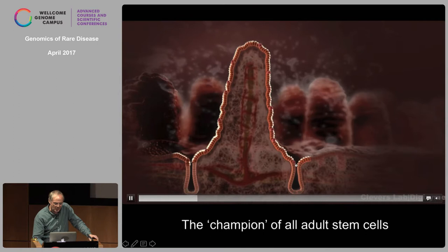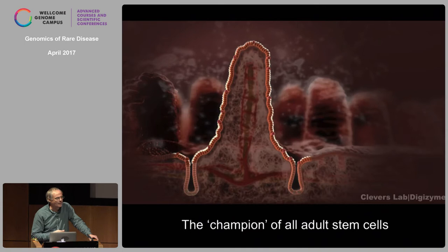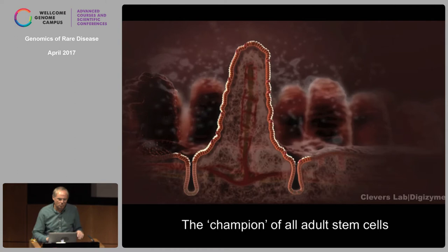They move up for another two days, and four days after they are born, they die at the tips of the villi. So every four days as you sit here, you totally replace the lining of your intestinal tract. This amounts to about 100 to 200 grams of cells produced per day, that then die four days later. It's far faster than skin or bone marrow or any other self-renewing tissue.